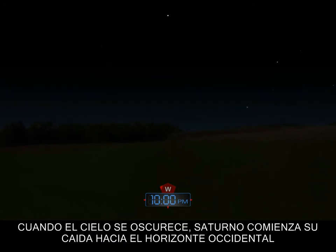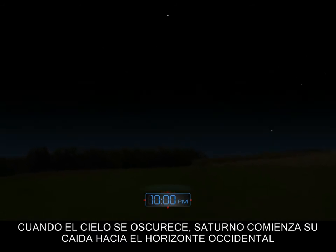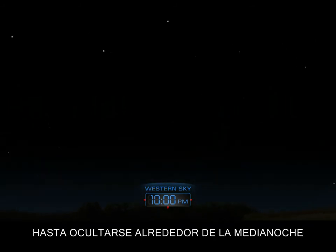As the sky grows dark, Saturn begins to slip toward the western horizon, setting around midnight.